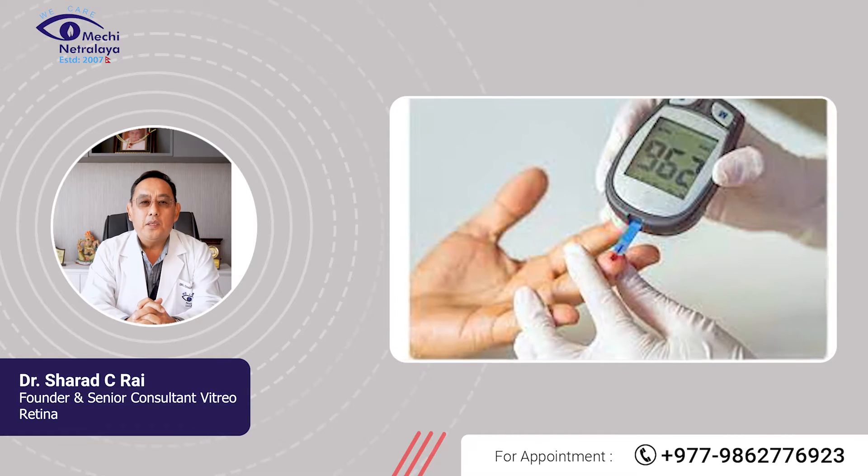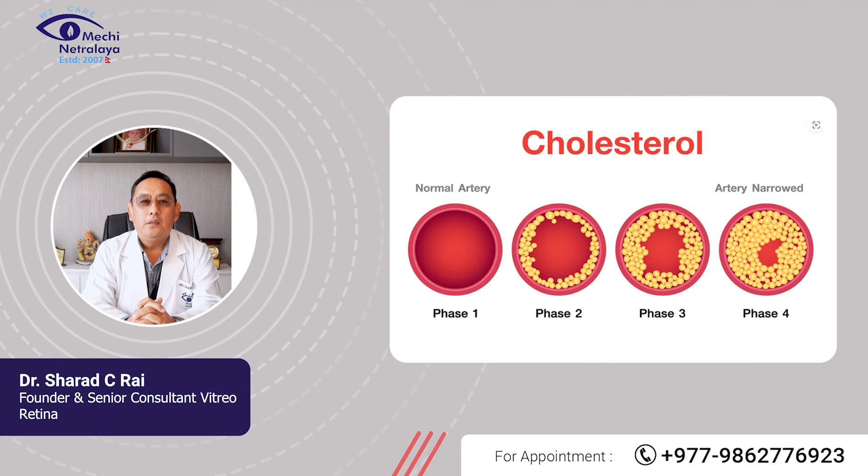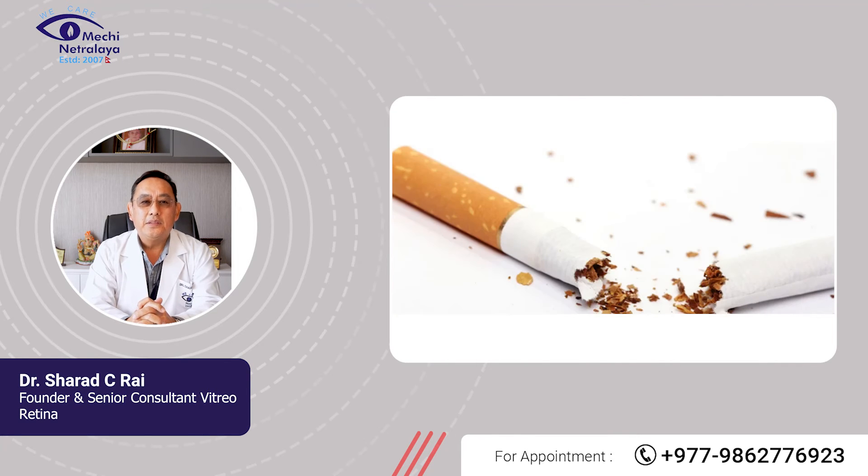What are the risk factors of developing Diabetic Retinopathy? Duration and poor control of diabetes mellitus, high blood pressure, cholesterol, pregnancy, and tobacco use.